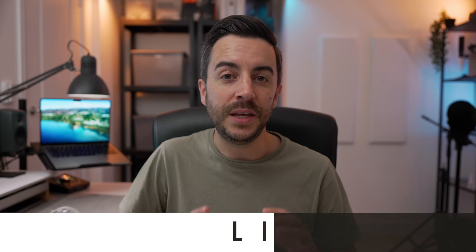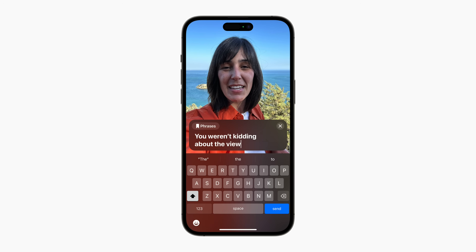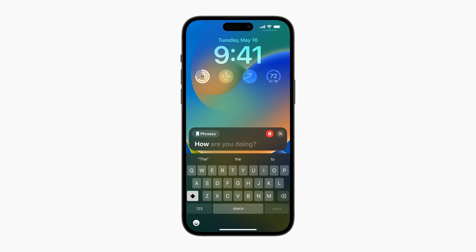Without doubt, the most technologically impressive announcement was Apple's second accessibility feature: Live Speech and Personal Voice. Live Speech allows users on iPhone, iPad and Mac to type out phrases to be spoken out loud during phone and FaceTime calls, as well as in-person conversations, giving a voice to people who might otherwise struggle. Commonly used phrases can also be saved for quick access, and Apple shows screenshots of a simple looking text box, complete with a phrases button for quick access to those.